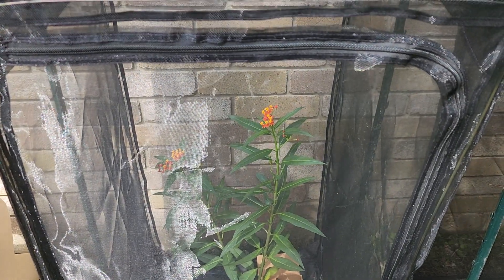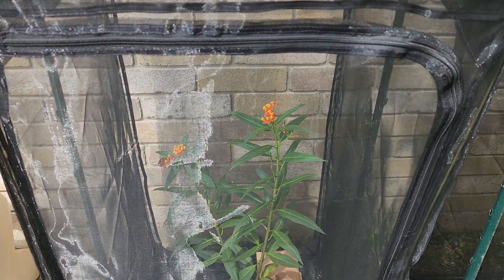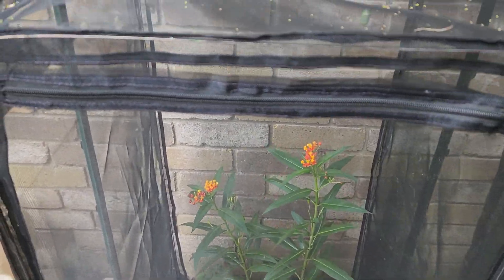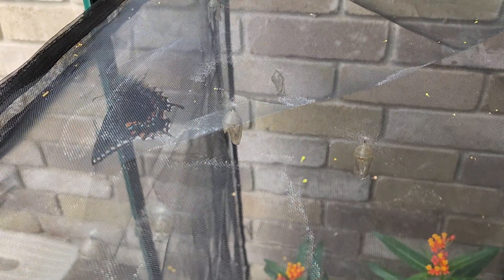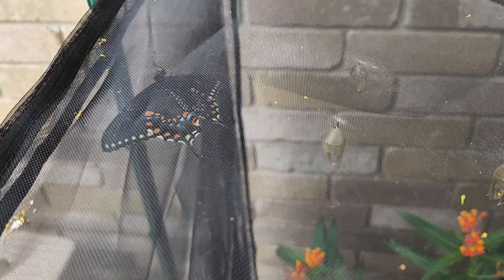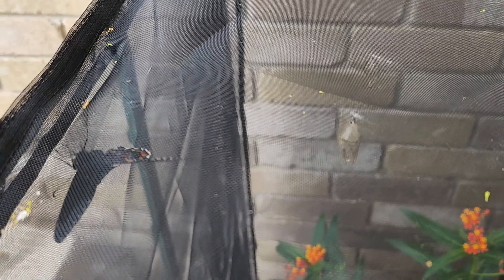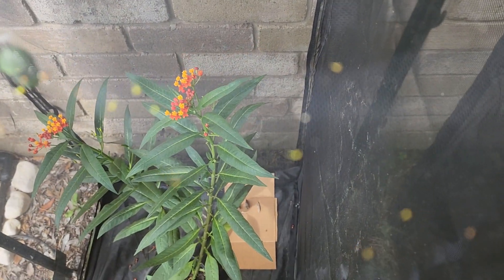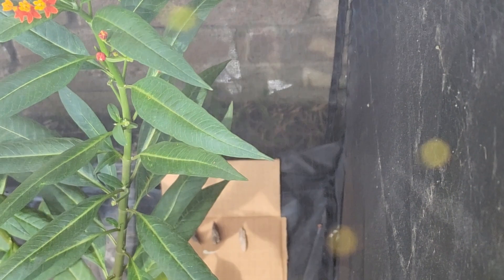Hello everyone and welcome to our backyard. I am so excited because I have an Eastern Black Swallowtail Butterfly that has emerged from its chrysalis and it's in my enclosure. So I will be letting it go. It's just gorgeous and the reason I'm sharing this with you is I have down here two more of the chrysalises.